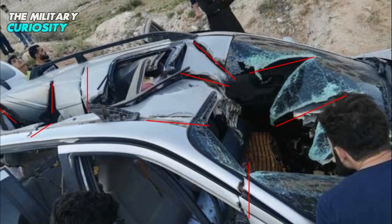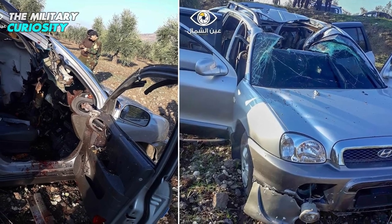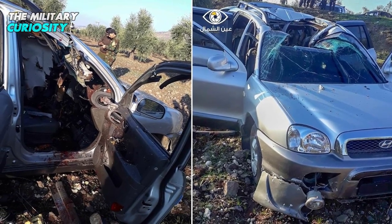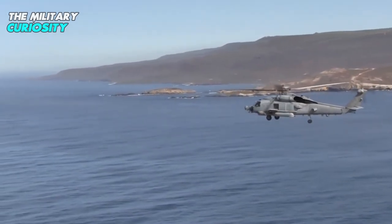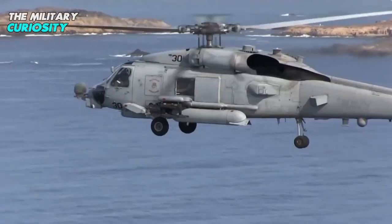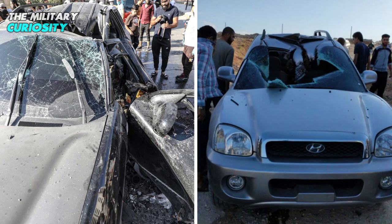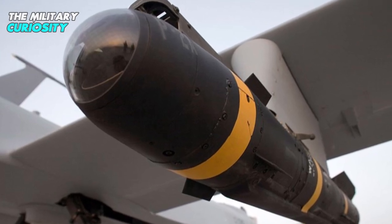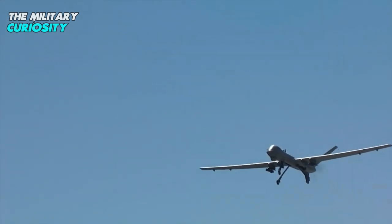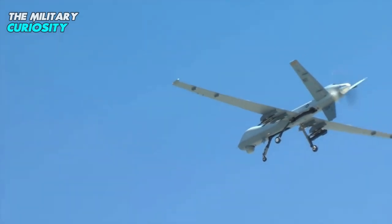In 2017, the Ninja missile was reportedly used to kill the then number two leader of Al-Qaeda, Abu Khayr al-Masri, in Syria. It was also used against other targets in Syria at around the same time. The damage caused to the vehicles which carried the targets, particularly the shredded roofs of cars, gave the first clues that a normal warhead was not used and that the missile had sharp blades. It was also used against Taliban targets in Afghanistan in 2020 and again in 2022.